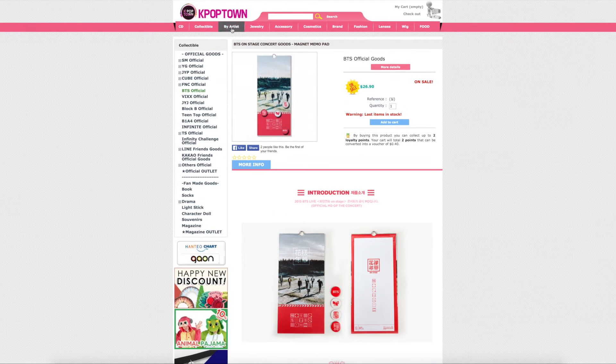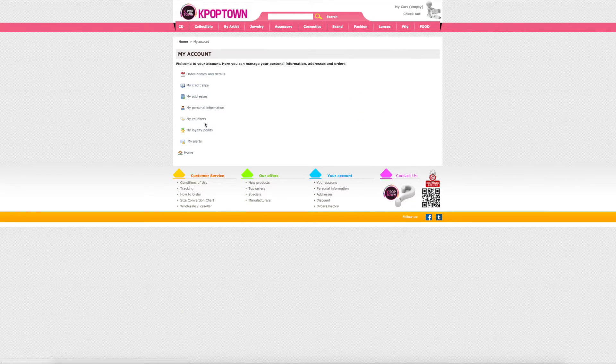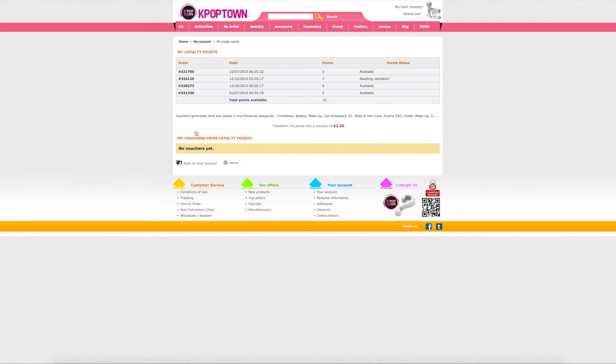So if you do buy stuff from them, these loyalty points you will have to cash in, in a sense. You'll go to my loyalty points and it'll break down how many points you've earned. Then you just transform them into vouchers and use those vouchers on your orders when you check out to get that money off.